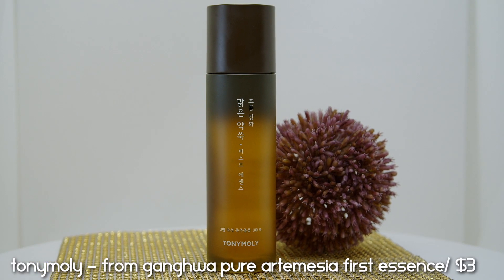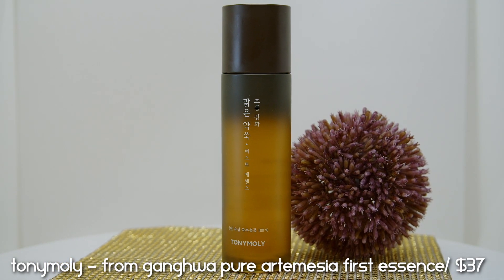Moving to essences — I have two mugwort essences I emptied, and I definitely prefer one over the other. Starting with the Tony Moly From Gangwha Pure Artemisia First Essence — although one of the most expensive essences I've tried in K-beauty, this was just okay. I never repurchased it; it didn't steal my heart. It had a super lightweight texture and gave some glow and luminosity, but I did not see many other results. I would not tell you to go out and spend your coin on this one.